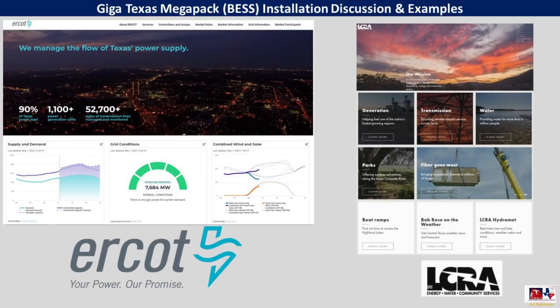The LCRA is the Lower Colorado River Authority. Their responsibilities cover energy — that would be generation and transmission — water, and community services such as parks and other services around the state of Texas. ERCOT's responsibility is to manage the flow of Texas power supply across the entire state. Both of these organizations play a large role in the Megapack installation at GigaTexas.